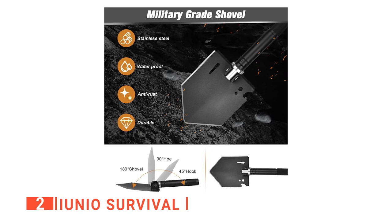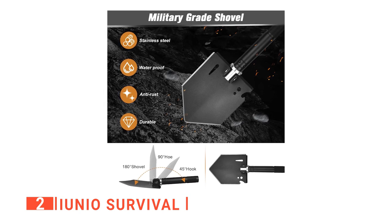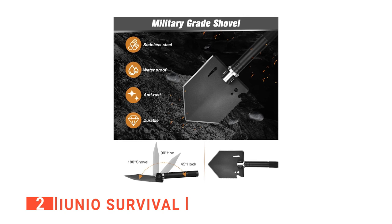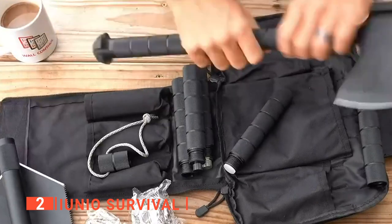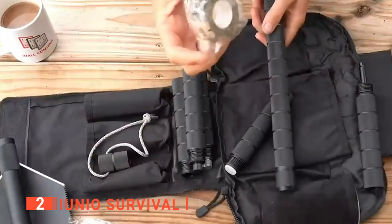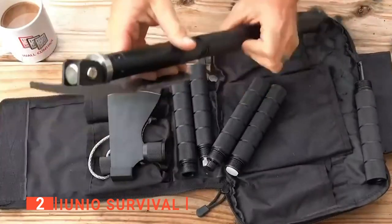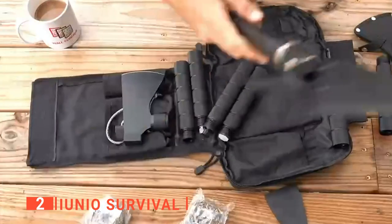Like the previous products, the Iunio Survival is made of military-grade high-carbon steel and premium aluminum alloy, making the shovel nearly impervious under extreme and harsh conditions. Yet, what makes the Iunio Survival unique from them is how easy it is to use and assemble. It is built to be simple for the user to assemble with its adjustable handles for whatever task you need to complete.